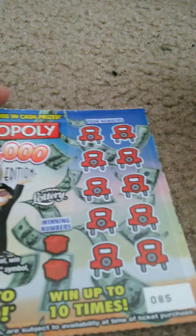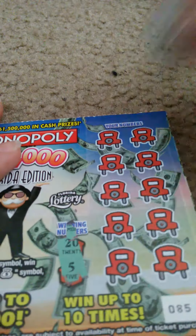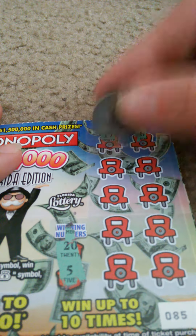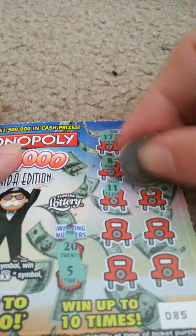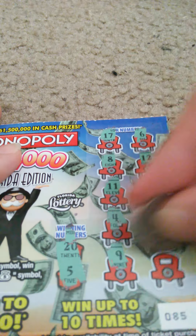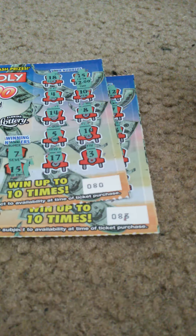Last one. Ticket number 85. Winning numbers are 20 and 5. My numbers: 17, 6, 8, 12, 11, 14, 4, 18, 9, and 13. Well, looks like I only got back $4, $6, and $8.